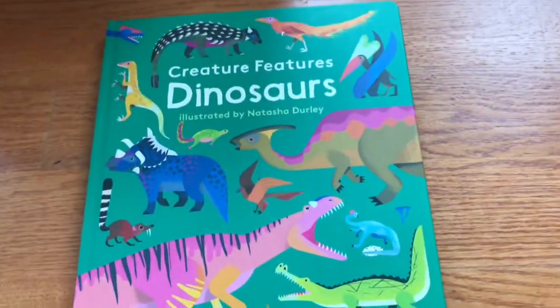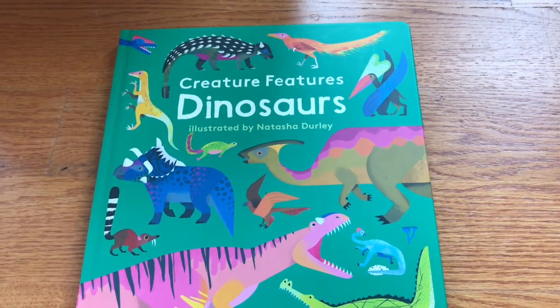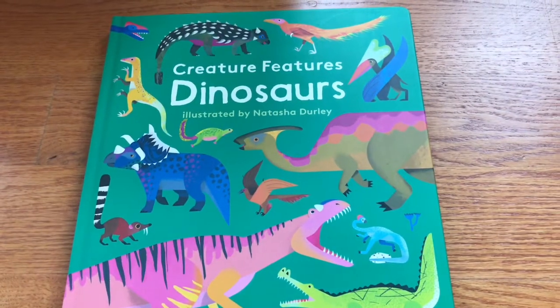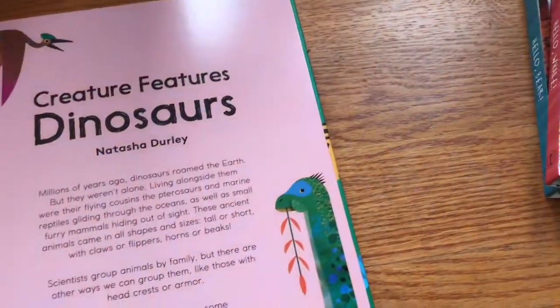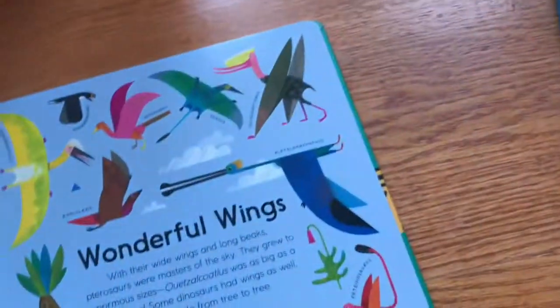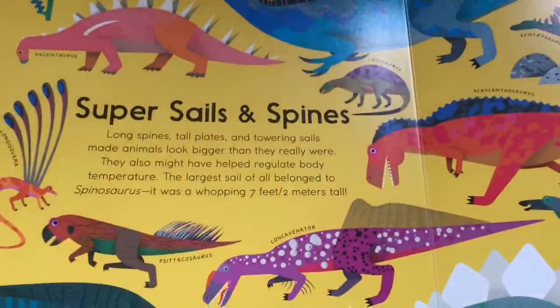The next one is also learning about animals. This is Creature Features Dinosaurs. It is illustrated by Natasha Durley. I'm not sure who the author is actually — maybe because it's just all more illustration than it is facts.